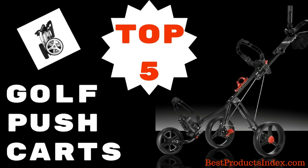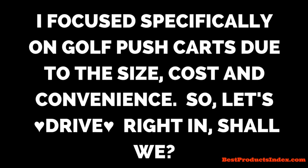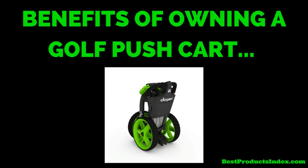Hello and thank you for joining me today for my top five golf push carts video. The weather's starting to get really nice — at least here in Florida it is. For this particular video I focus specifically on golf push carts, due to the size, cost, and convenience. So let's go ahead and start with the benefits of owning a golf push cart.